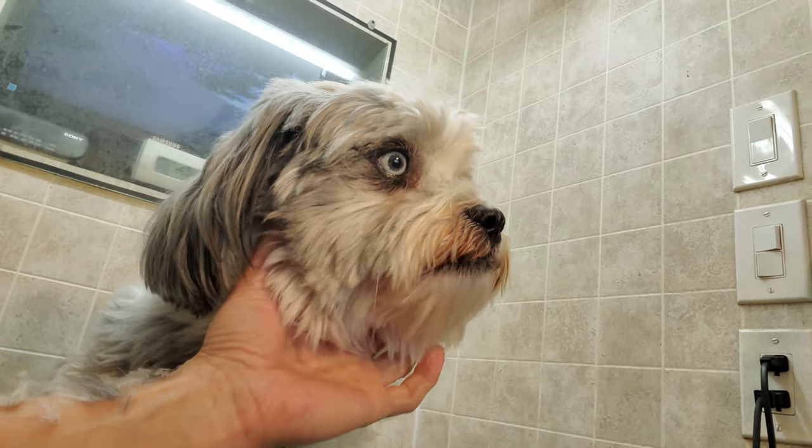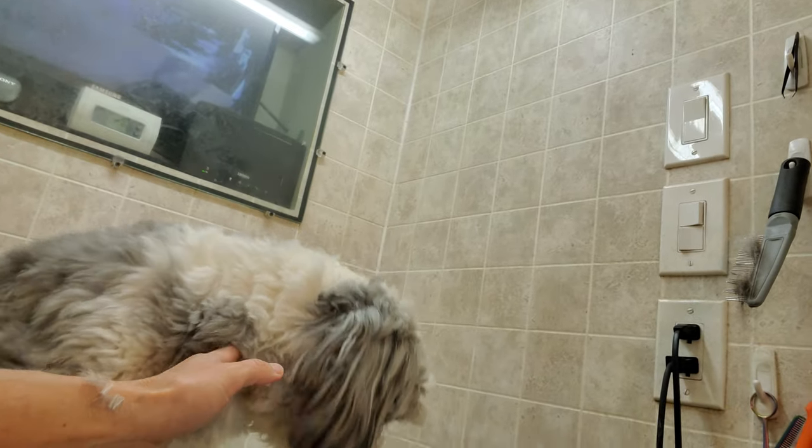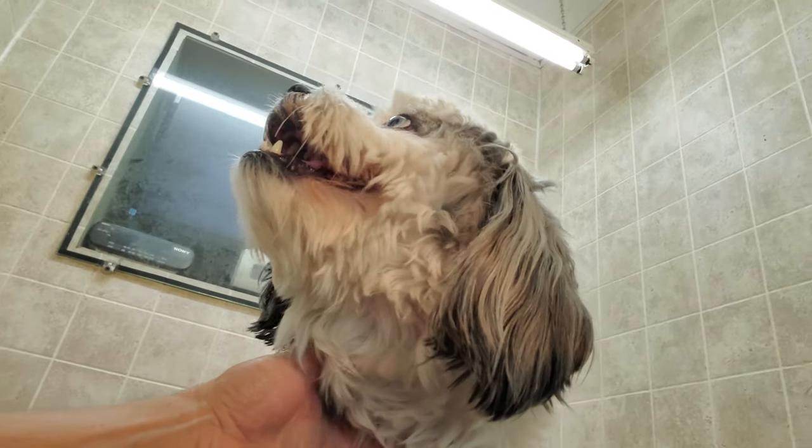I just wanted to show you her beautiful blue eyes. Hopefully you like the video. I know it's a short one, but I just wanted to show you something very unique that I don't often see in a dog.